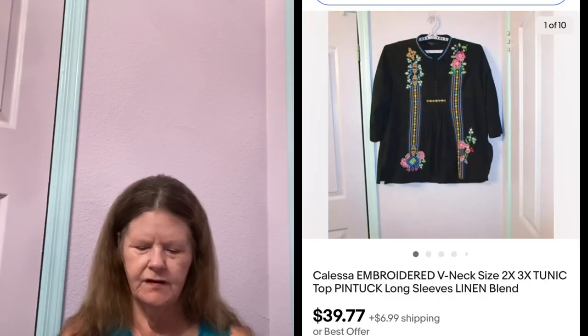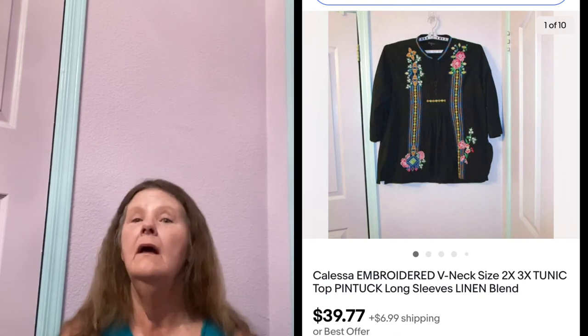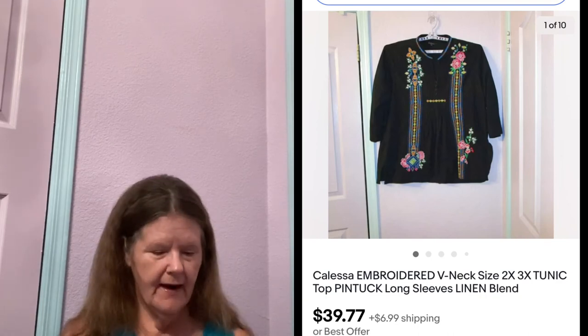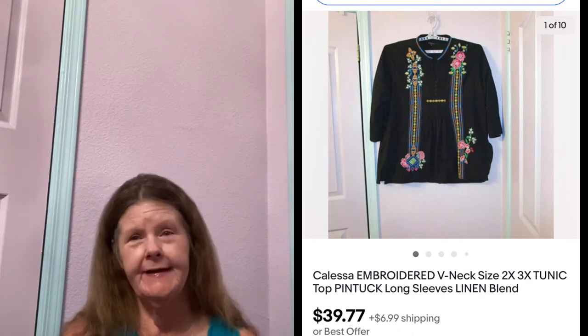Then we're going to move on to the 16th — I had a few sales and they're all on eBay. First thing was this Calessa Embroidered Linen Blend Tunic Top in a size 2X that I paid $7 for at Goodwill because it had embroidery everywhere. It reminded me of Johnny Was. I'd never heard of this brand but it actually had good resale value. I listed it a little lower than the comps at $39.77, and that's what it sold for. Be looking out for that brand — it's C-A-L-E-S-S-A.